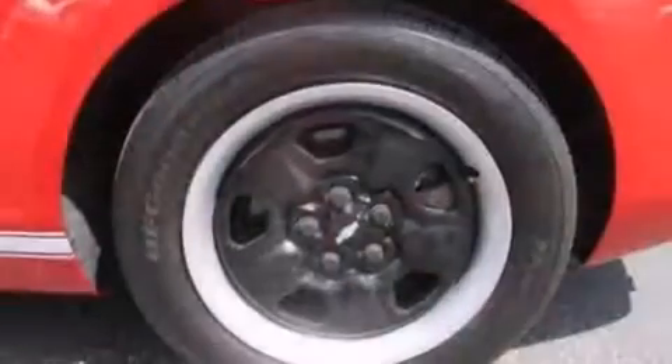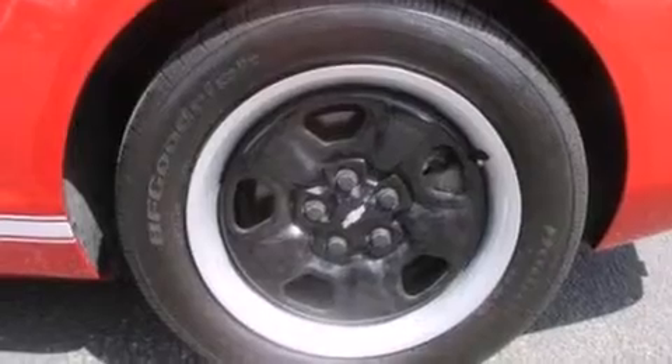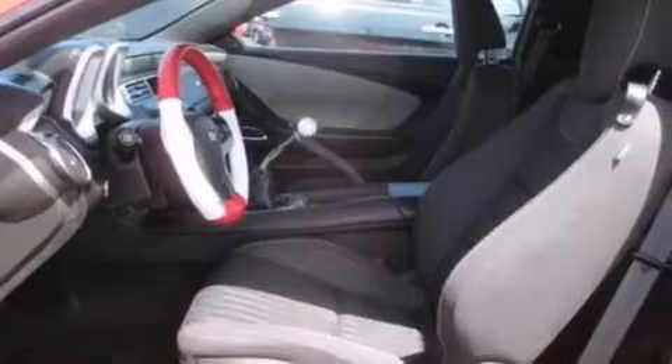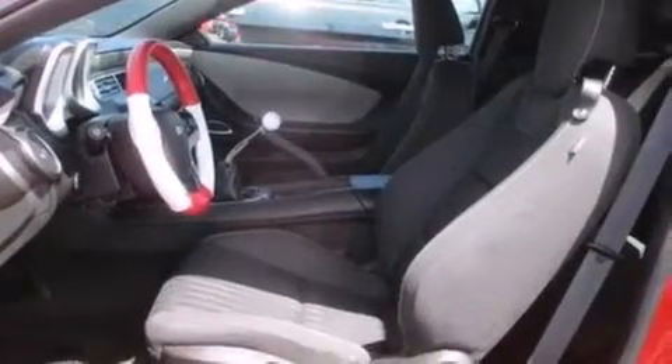Big 18-inch wheels, and a tire pressure monitoring system. The following features are also included: dual power seats, air conditioning, and cruise control.